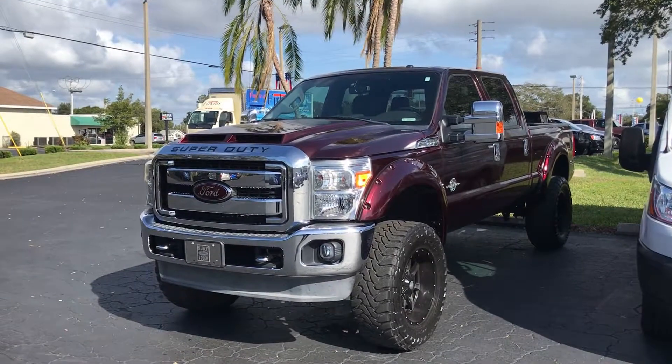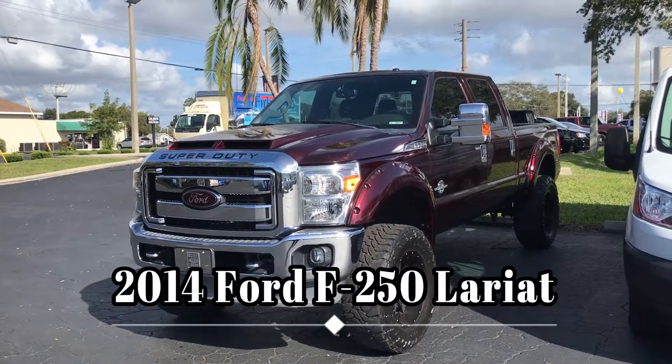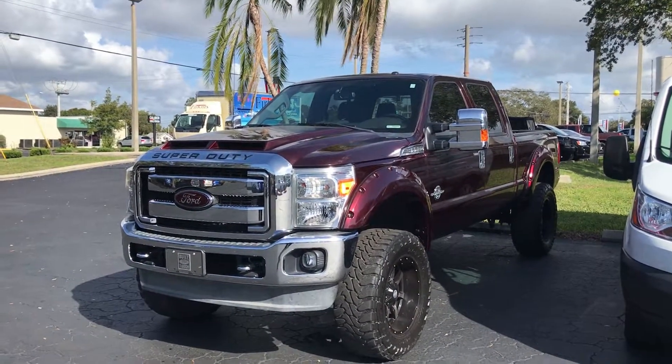Hello everybody, this is CJ Wilson at Perkins Chrysler Jeep Dodge Ram. I just took in this beautiful 2014 F250 Super Duty Lariat diesel 4x4 lifted.